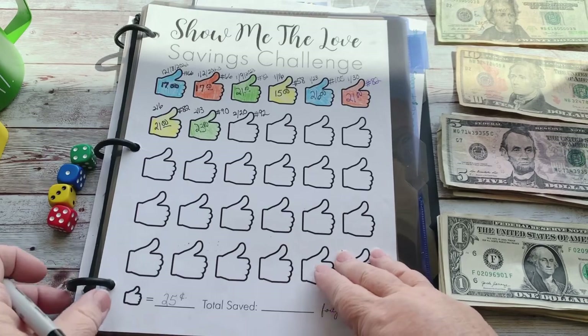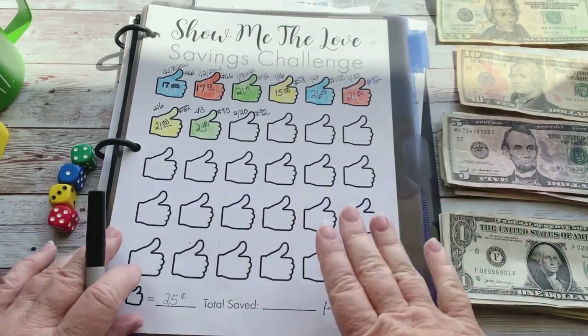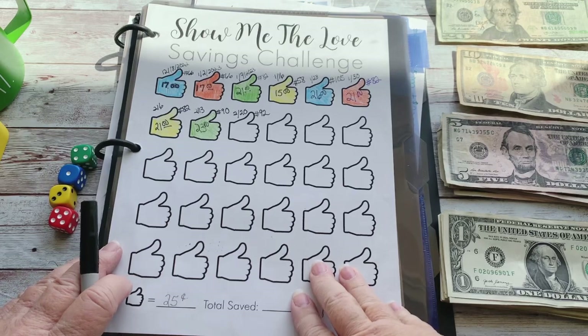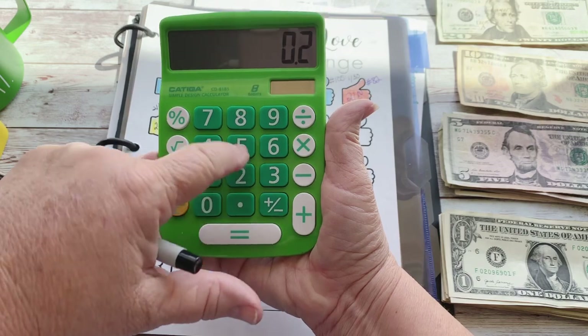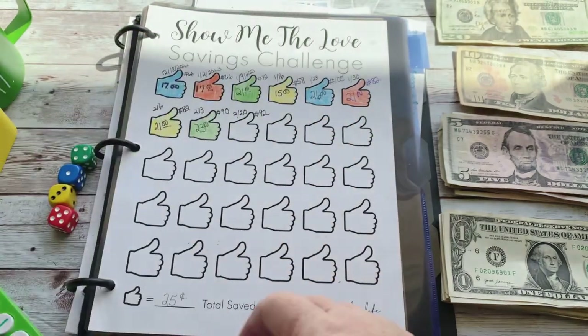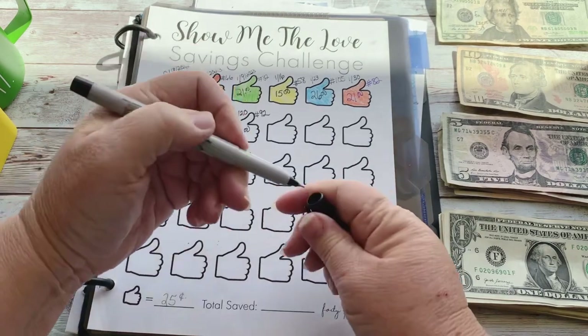Let's start off first with the Show Me the Love challenge. I had 92 likes on my last savings challenge Monday video. Let's calculate that — 92 times $0.25 is $23. All right, $23 it is!